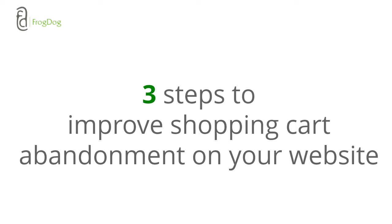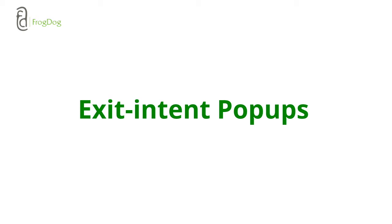Now that we know where and when people abandon their carts, here are three steps to improving shopping cart abandonment on your website. First, consider using exit intent pop-ups. This is an excellent way to present a special message or offer to keep the visitor in buying mode. It's also a useful list builder for continued marketing — you can ask for their email address and send special offers, continue to nurture them, and get them to return to your site, reactivate their cart, and continue their previous shopping experience.